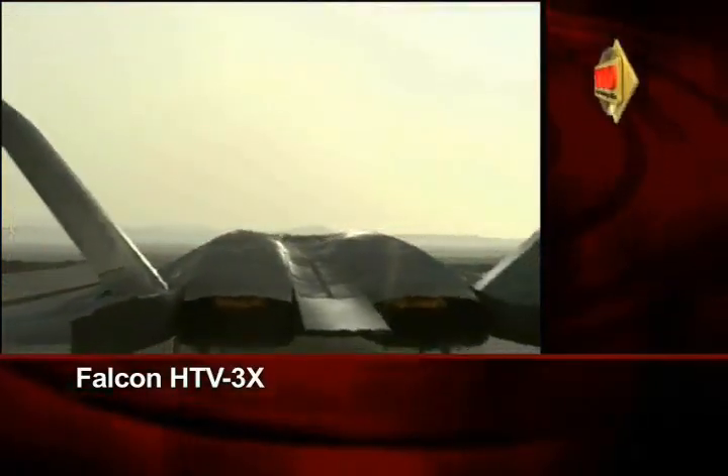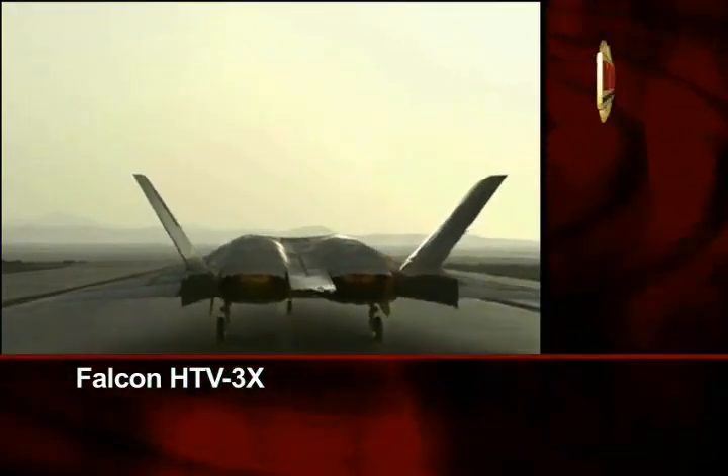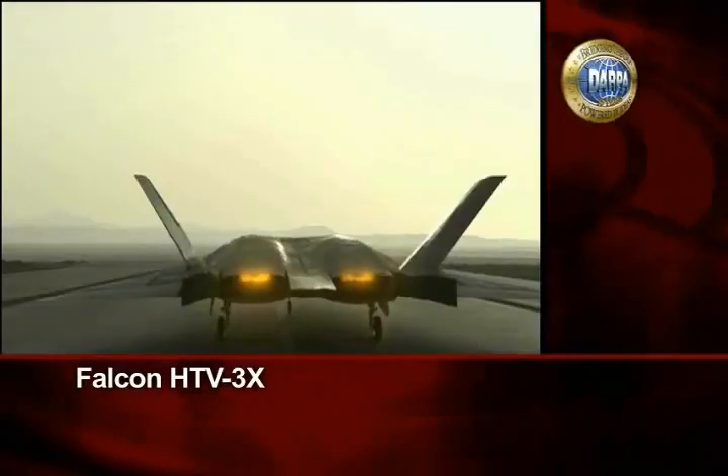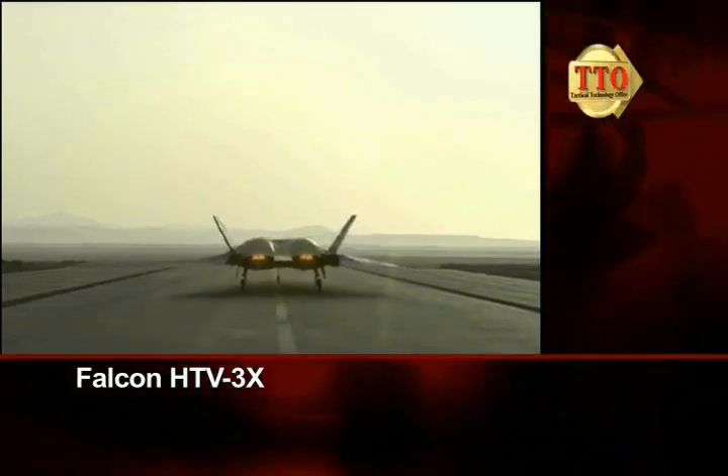At the end of the runway, the HTV-3X waits for the go-ahead from flight control. And it's a go — the HTV-3X demonstrator throttles up her engines and climbs into the sky.